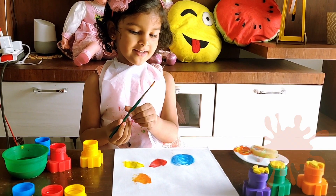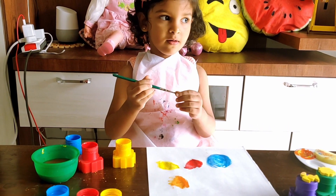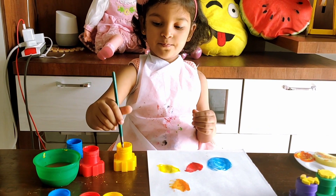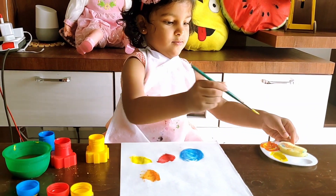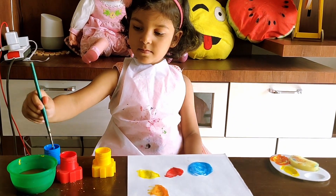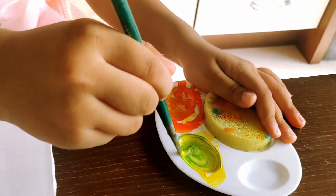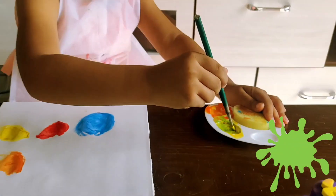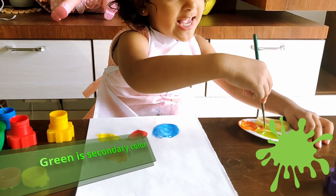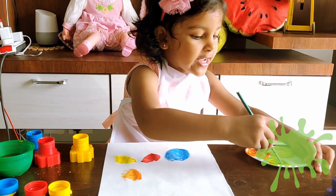Orange is a secondary color. Now let's mix yellow with blue. We need a second color. When we mix yellow and blue, we get green.